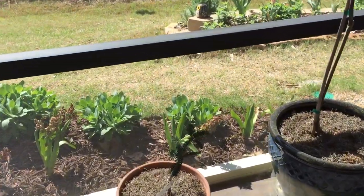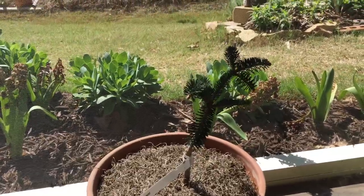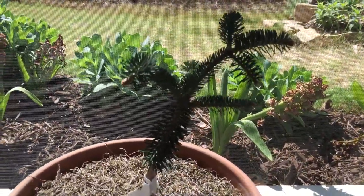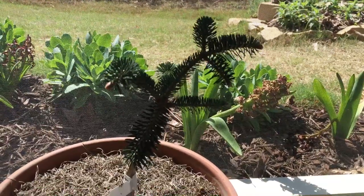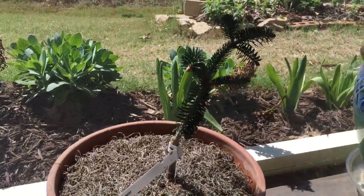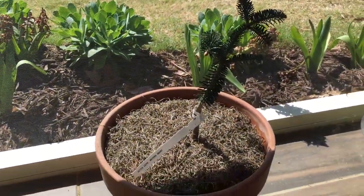Next beside it we have a small conifer — a dwarf spruce. It's tiny and will stay in this pot for three, four, maybe five years until it grows a little bigger and we can put it in a bigger pot. It's a small spruce and if it's strong enough I might even take it outside and put it in my conifer garden, but for now I'm just enjoying it on the back porch.